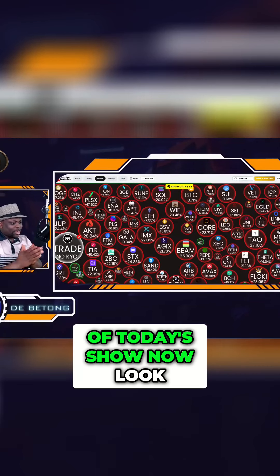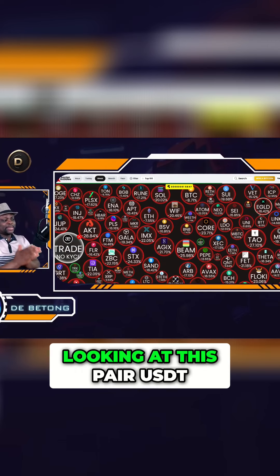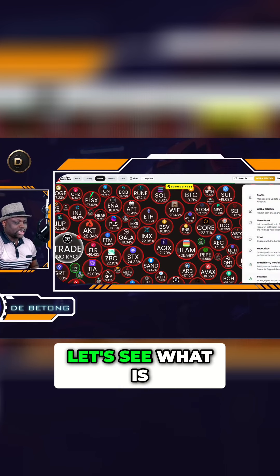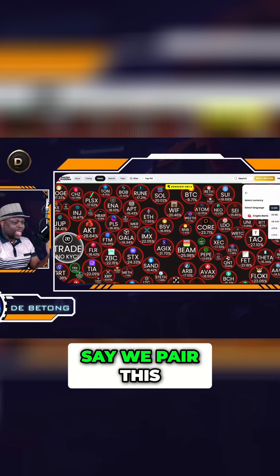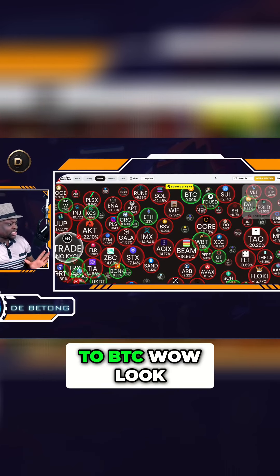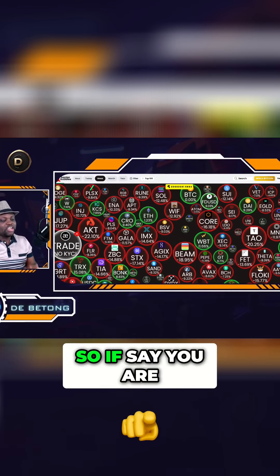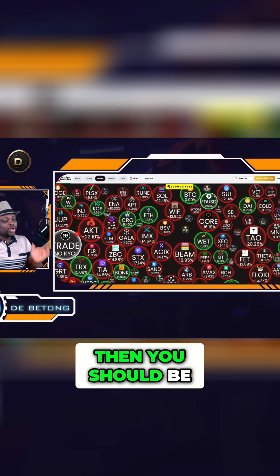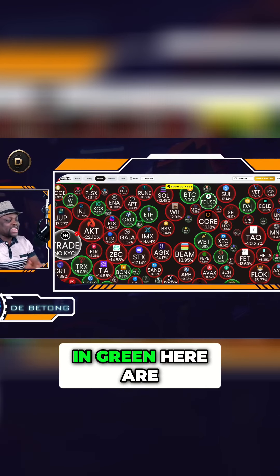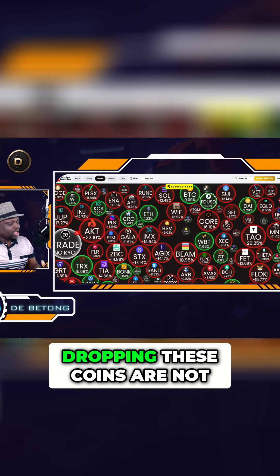Let's dive into the juicy part of today's show — Banter Bubble. We're looking at this pair in USDT, now let's pair it with Bitcoin instead. Changing it to BTC — look at this: Ethereum is actually up 1.2% against BTC. So if you were in Ethereum, you'd be up 1.2% against Bitcoin. The coins shown in green are the ones outperforming BTC at this point in time.